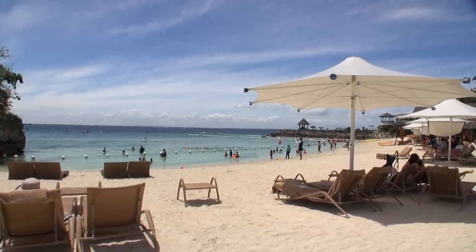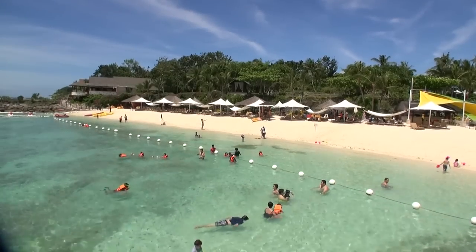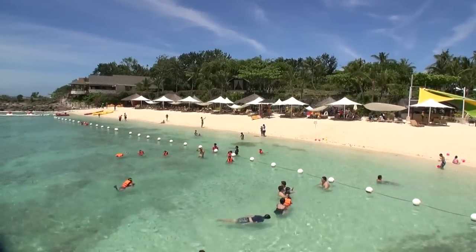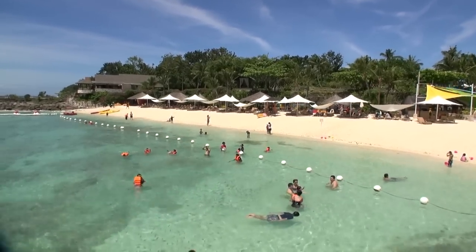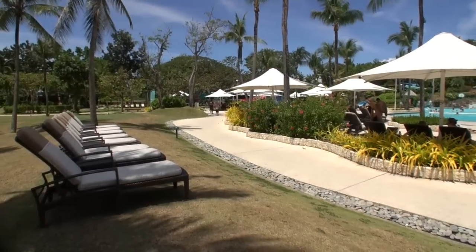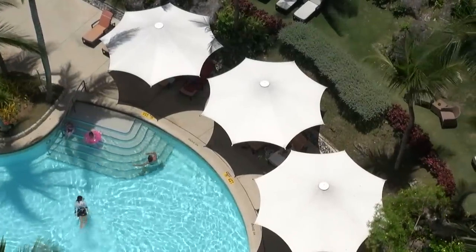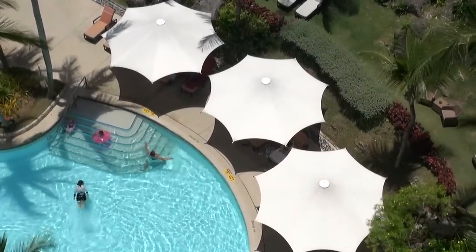The Shangri-La resort is expensive, but if you're staying in Mactan you'll find most of the luxury resorts are expensive. For me, this is the best resort you can find on Mactan Island and it's my favorite resort to stay in Mactan. The rooms are comfortable and stylish, and as I said before, this is the best beach you're going to find on Mactan. If you're looking for a five-star resort on Mactan Island, you can't get better than this. Overall, I rate the Shangri-La as excellent.